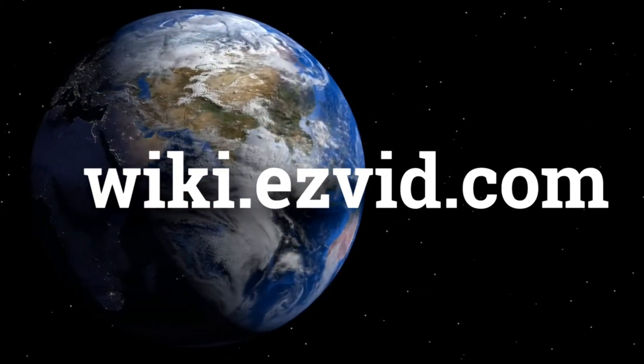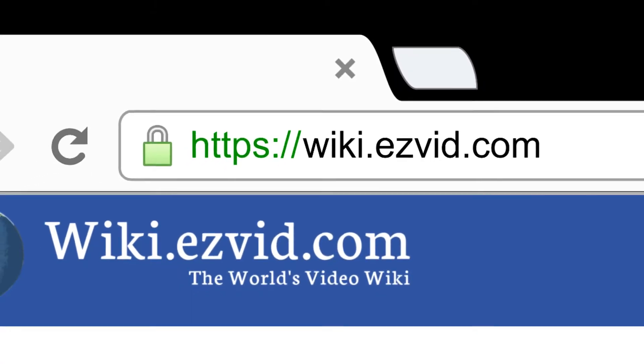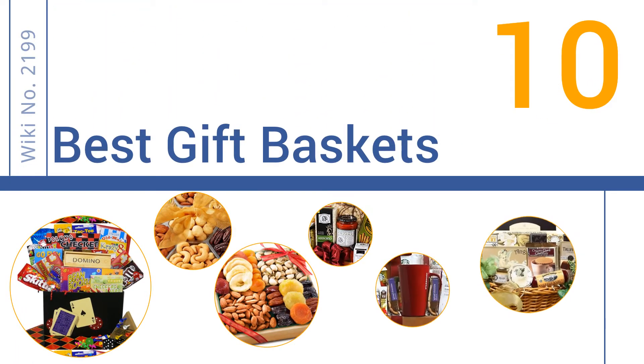wiki.easyvid.com. Search EasyVid Wiki before you decide. EasyVid presents the 10 best gift baskets. Let's get started with the list.